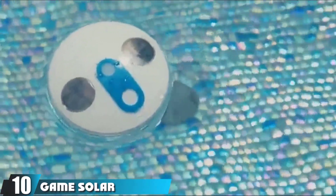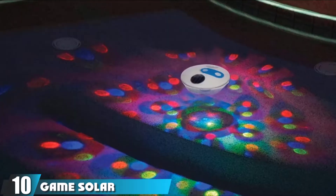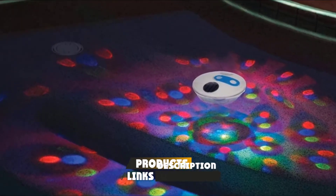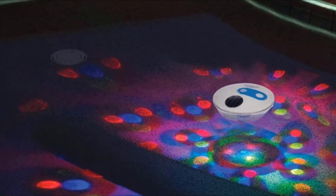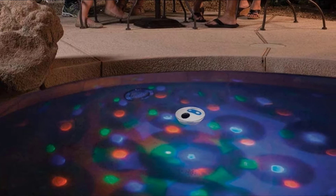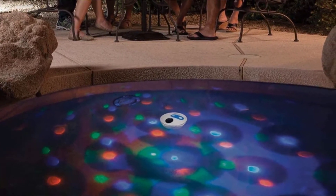At the 10th position of our list, we have the Game Solar Underwater Pool Light. For the ones that enjoy partying, the Game Solar Underwater Pool Light is a solution that will provide you a light show when it gets dark. Perhaps the greatest feature about this product is that it runs off solar energy, so there's no need to replace any batteries, which will save you a lot of money over time. With a sealed space, the bulb would easily float on the water.